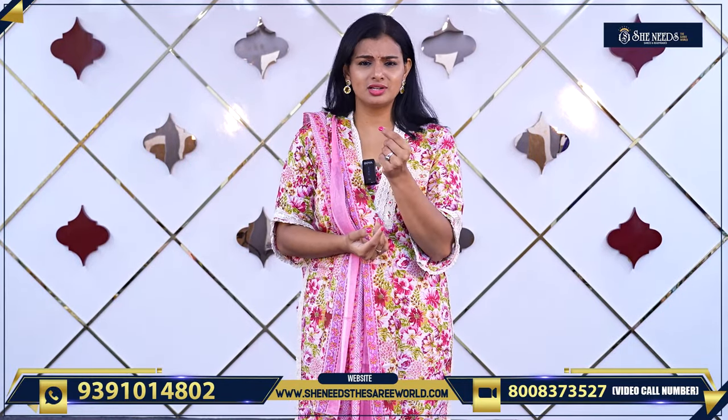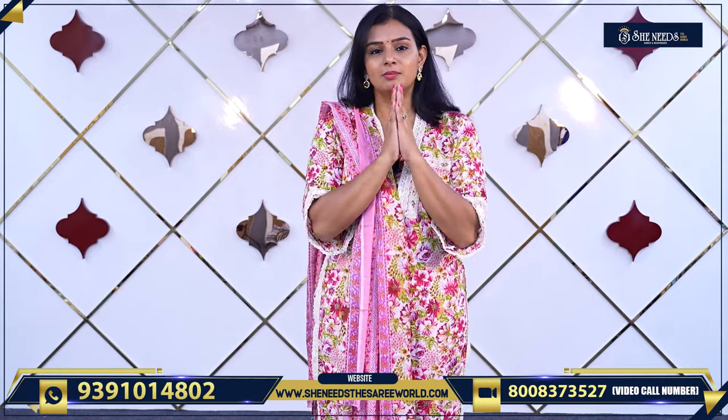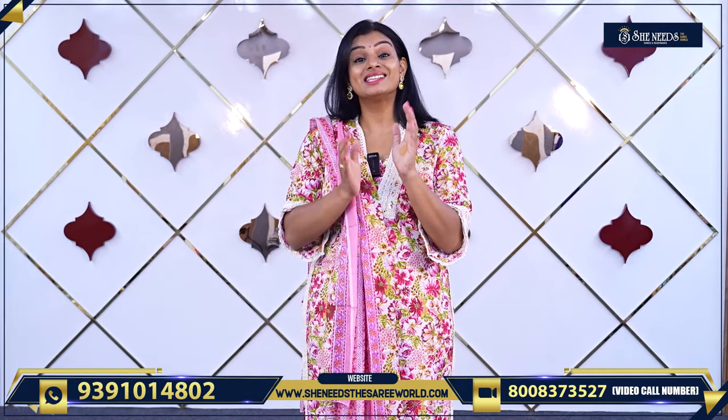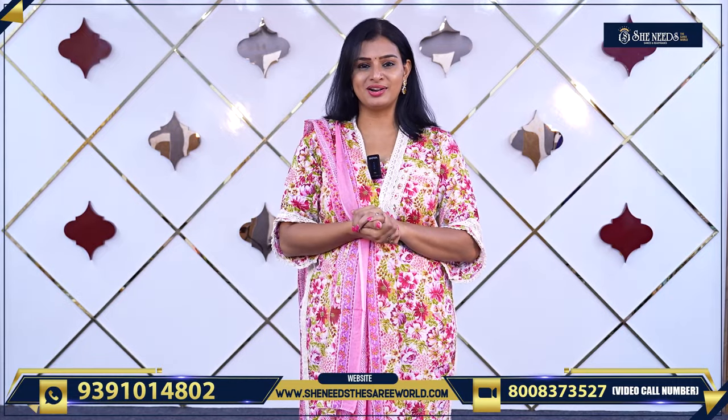So we have seen many daily wear dresses — soft cotton ones, very comfortable to wear. There are many more things in store. A code link is given in the description — click on our website via the link. Or if you want to order, WhatsApp us. Subscribe to our channel. See you in the next video with more collection. Bye bye!